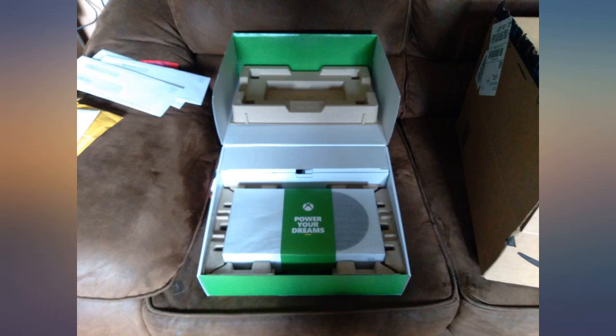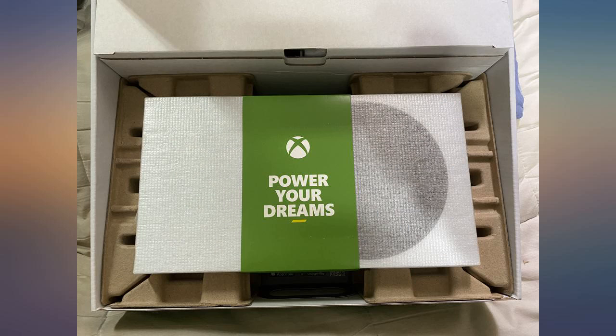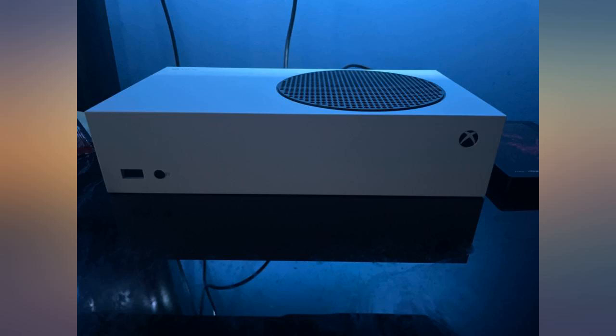I have a second one with a controller for size comparison. I saw how small it was online, but when I pulled this sucker out of the box, my mind was blown at how small it really is.